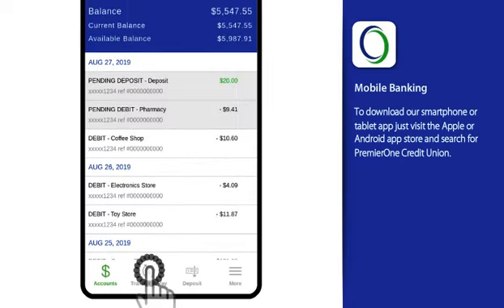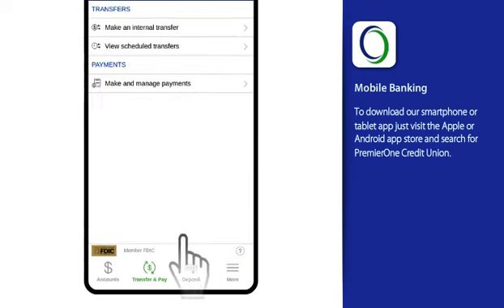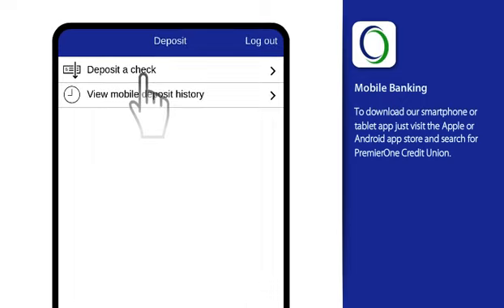Transfer and Pay is where you control the movement of money. You can make real-time transfers between your accounts with us and pay bills. Deposit is where you deposit your paper checks.